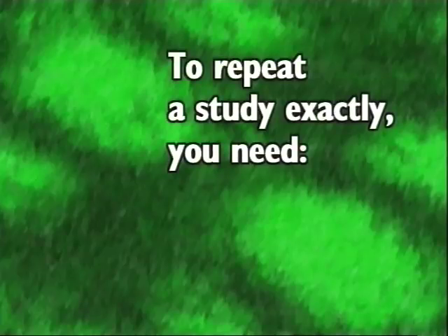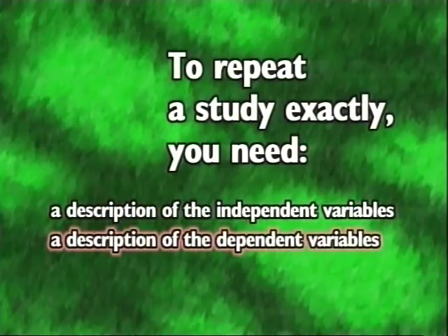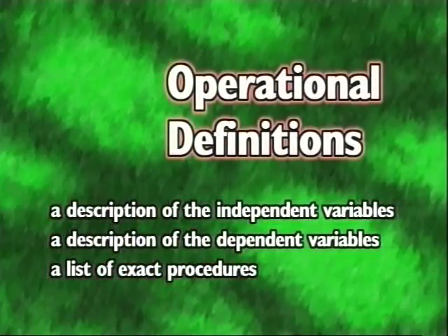In order for a study to be repeated exactly the way it was done the first time, the researchers who designed it have to carefully describe the independent variables — the factors they manipulated in the experiment — and the dependent variables — the effect they got from the experiment. They also have to write down a list of exact procedures they followed. All these descriptions are called the operational definitions.